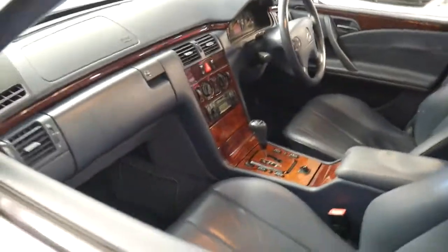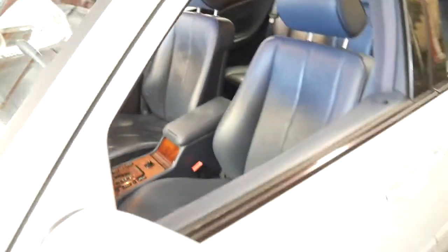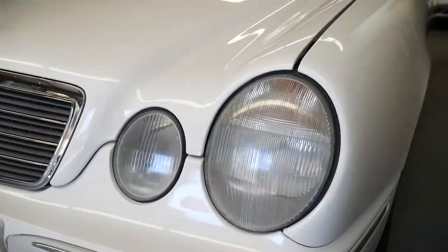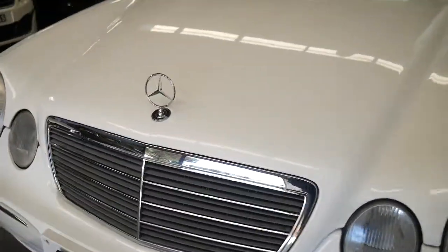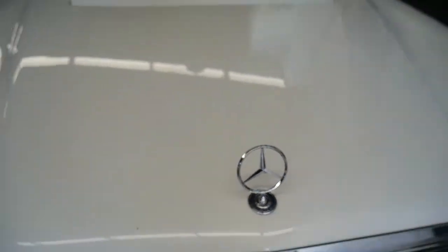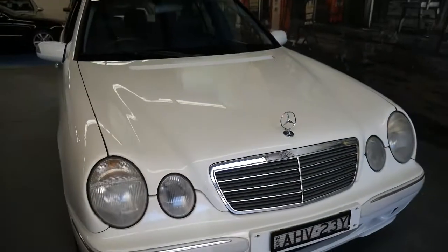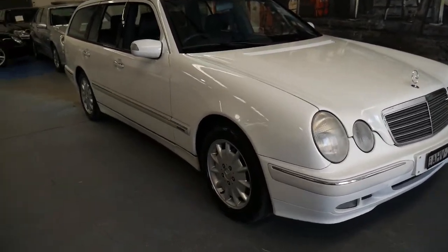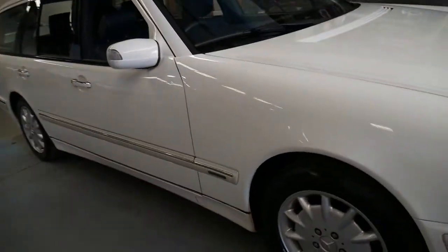The E240 is actually a 2.6-litre and they still go very well but use very little fuel. The headlights are nice and clear — if you've looked at other W210 series cars, you'll notice the headlights have often gone hazy and oxidised. White is the easiest colour to look after; navy blue and black get dirty very quickly.